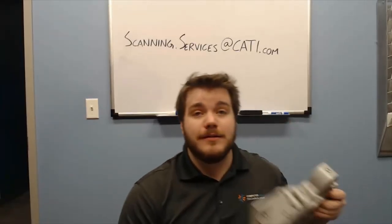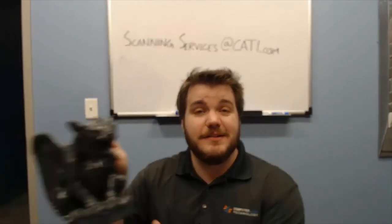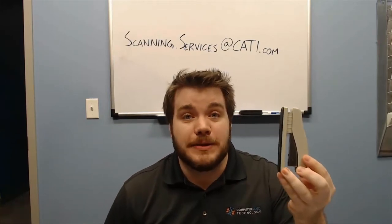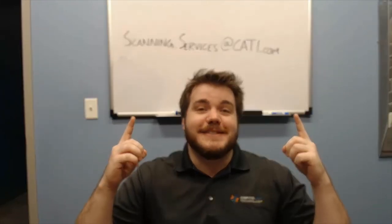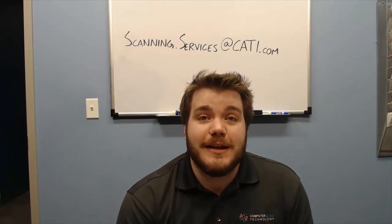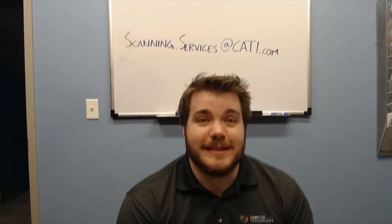Whatever you need done — from something complex and mechanical, to maybe something a little more artsy, or maybe something small like a stapler, or something big like a giant boat — we've done it. Talk to us at scanning.services@cati.com and we'll figure out exactly how to help you for your specific project. That's all I've got for you, have a good one.